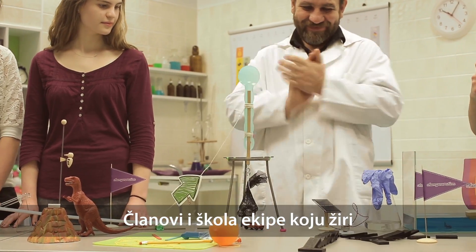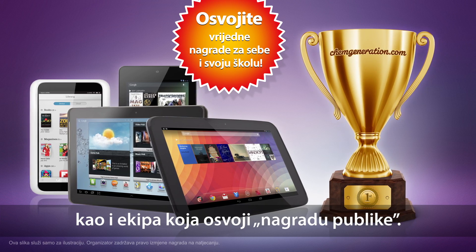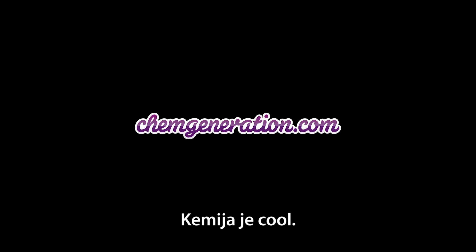Members of the winning school team chosen by the jury get valuable prizes, as well as the winner of the public award. More details on the competition can be found on chemgeneration.com. ChemGeneration — Chemistry is cool.